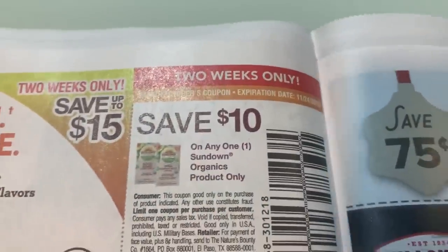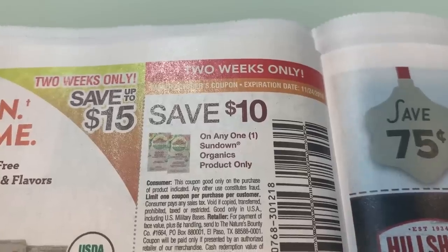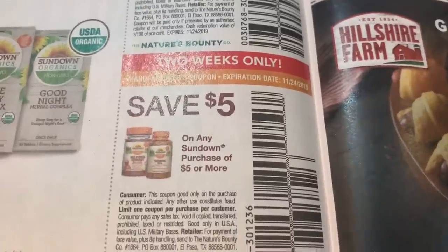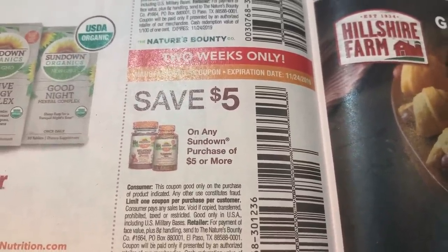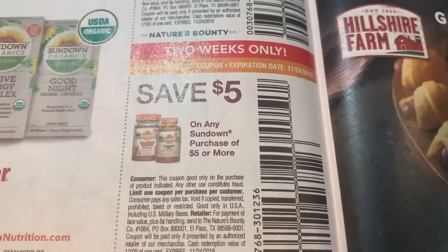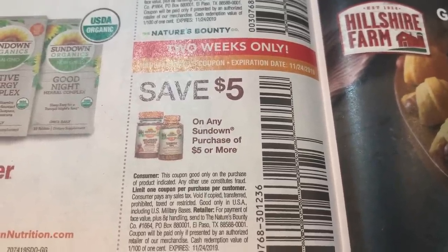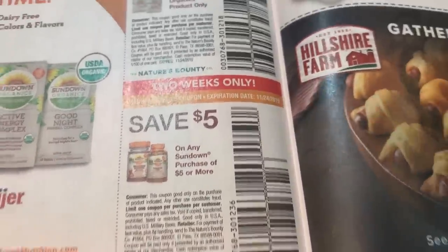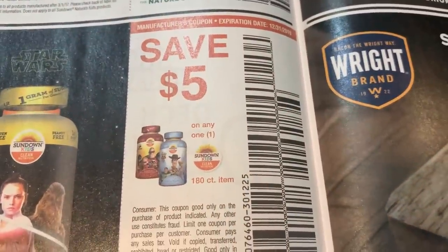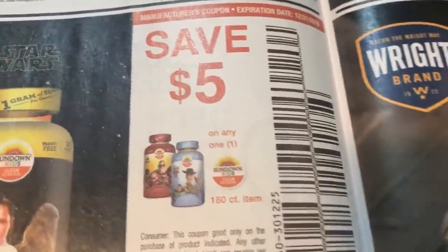All right, so we have that $10 Sundown Organics coupon — two weeks only. We have $5 on any Sundown purchase of $5 or more, so it doesn't have to be the organic, which is the more expensive option — you can use it on any Sundown product. In my CVS in-store video, actually, this coupon you're going to use for vitamins, and this is a Sundown product.